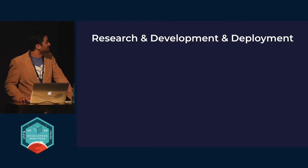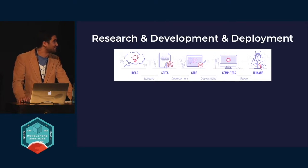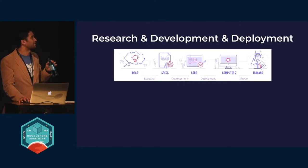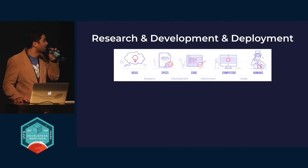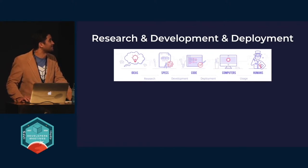Jumping into answering the first problem — you may have seen this image. It's a nice cartoon of the pipeline where ideas are generated in research, turned into specifications, and then through development and deployment eventually create tools that give humans superpowers in theory. But there are many things that are lost in the simplification that is this nice, well-abstracted idea.